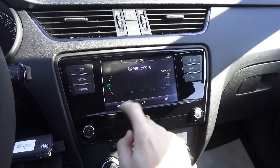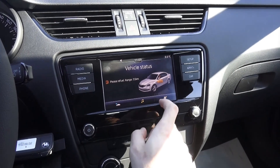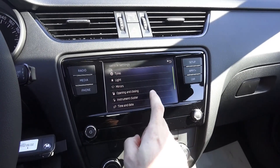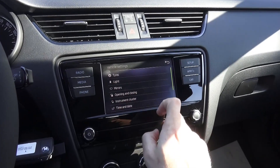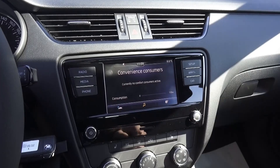Then your green score — it's pretty much self-explanatory — your vehicle status. Tires, lights, mirrors — that's all for this infotainment screen.